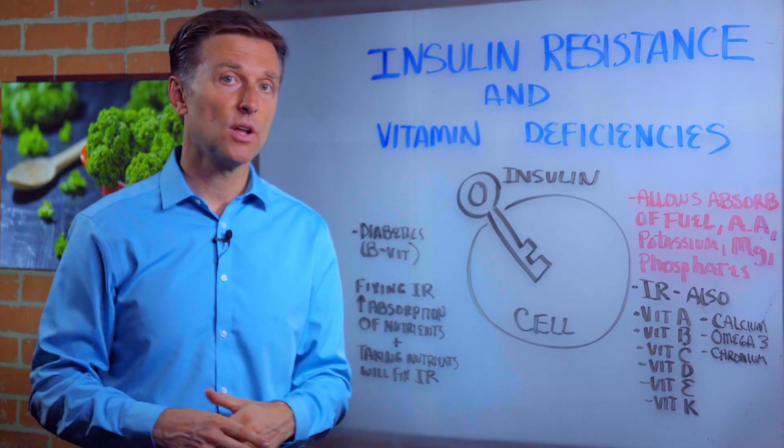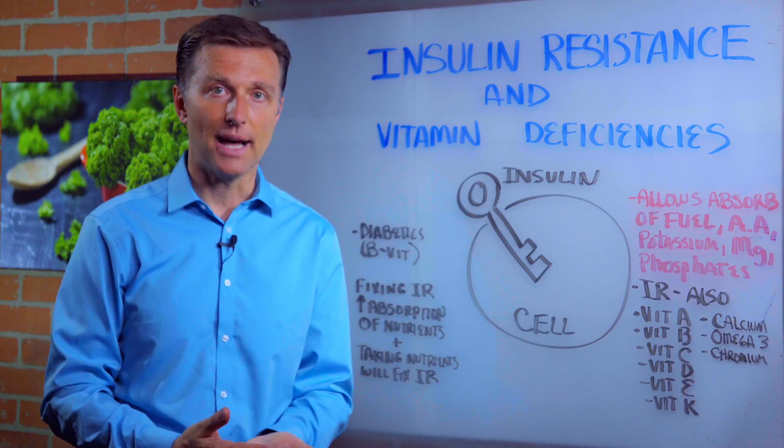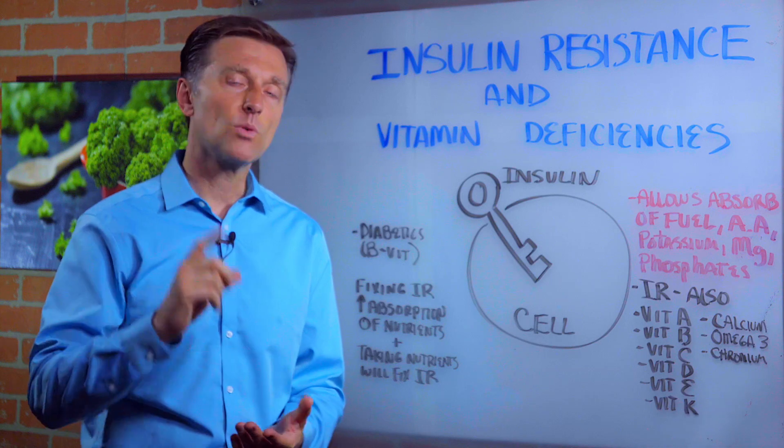I'm talking large salads, high-quality protein, healthy fats. Thanks for watching — put your comments below.